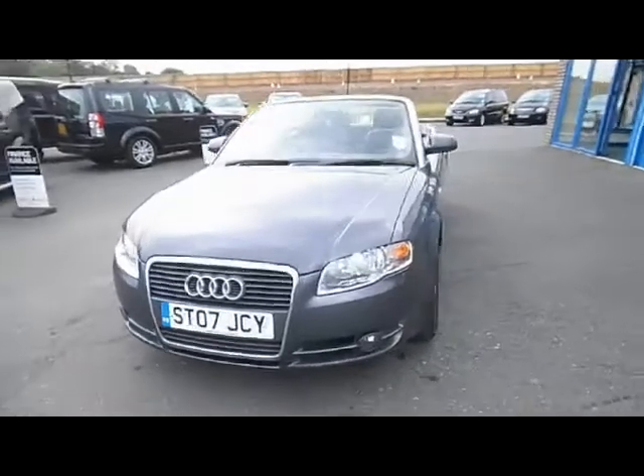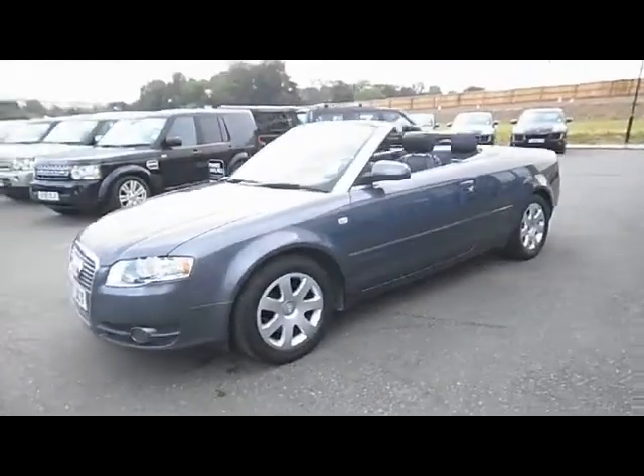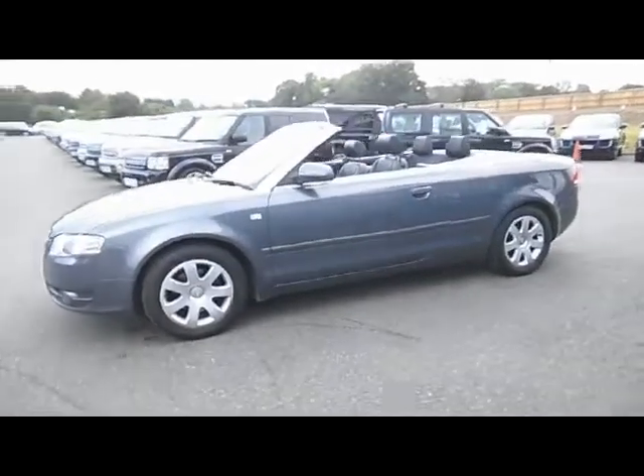Let's have a look at this Audi A4. This is a 2.0L TDI manual diesel cabriolet.